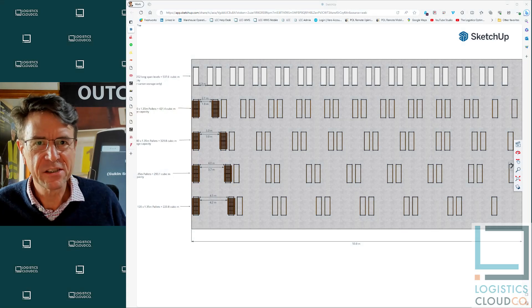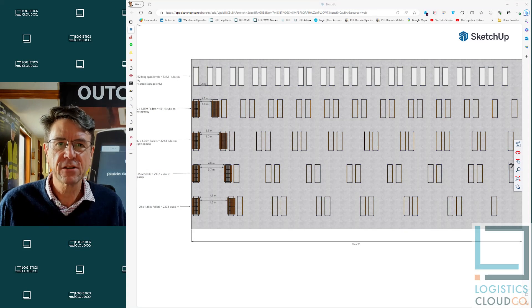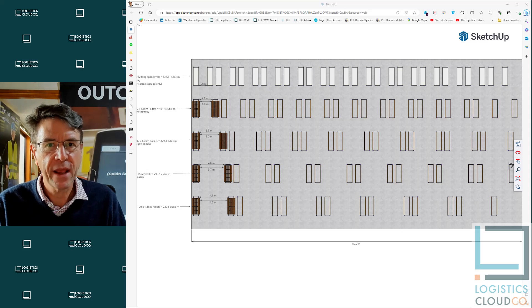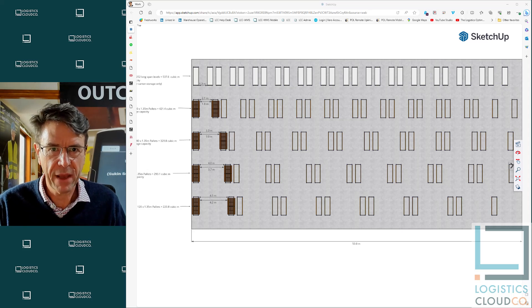Hi, I'm Andrew Clark, the Logistics Optimizer, and today we are talking about storage capacity increases in the warehouse by narrowing your aisles between your pallet racks.